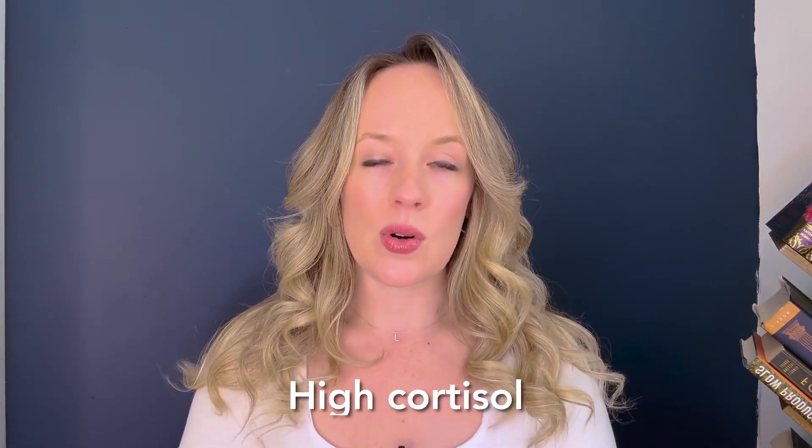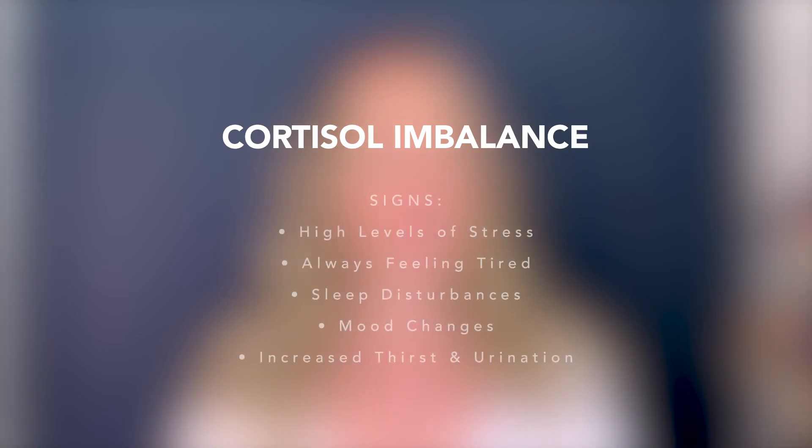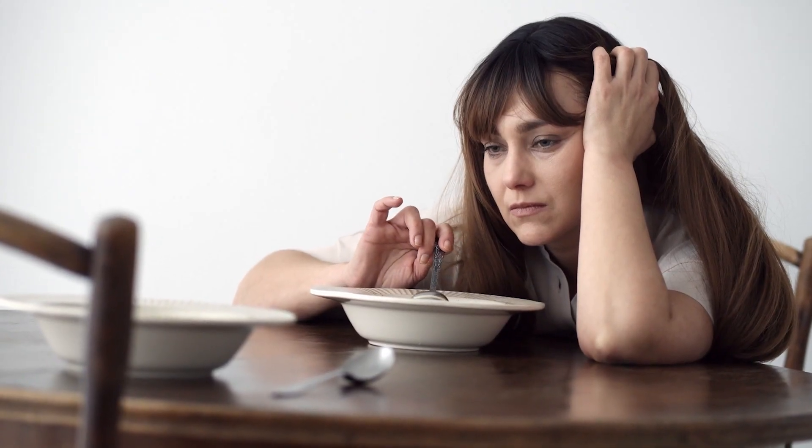Some common signs of high cortisol are when you're under a ton of stress and/or you're not sleeping well. You're experiencing high volumes of panic, always feeling tired, sleep disturbances, mood changes, and you're thirsty. When you're dealing with high cortisol, you have high levels of adrenaline and epinephrine, and all of these hormones can cause a lot more oil at the pore, which can then lead to acne.